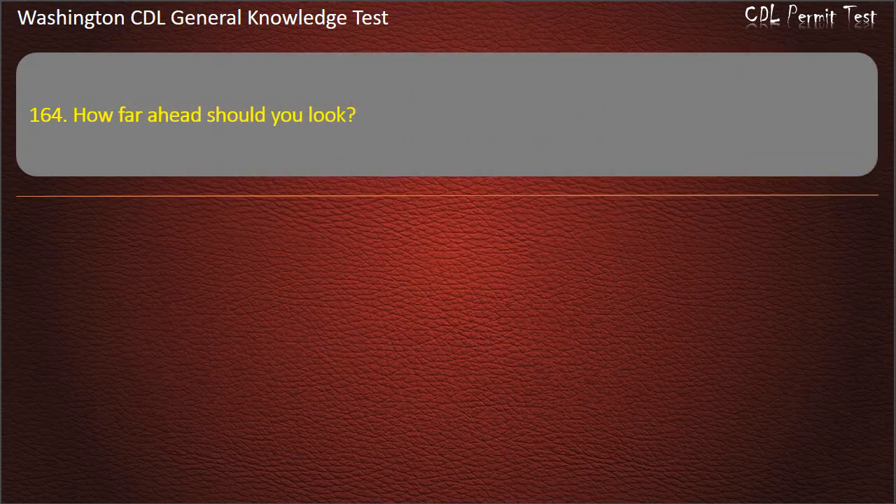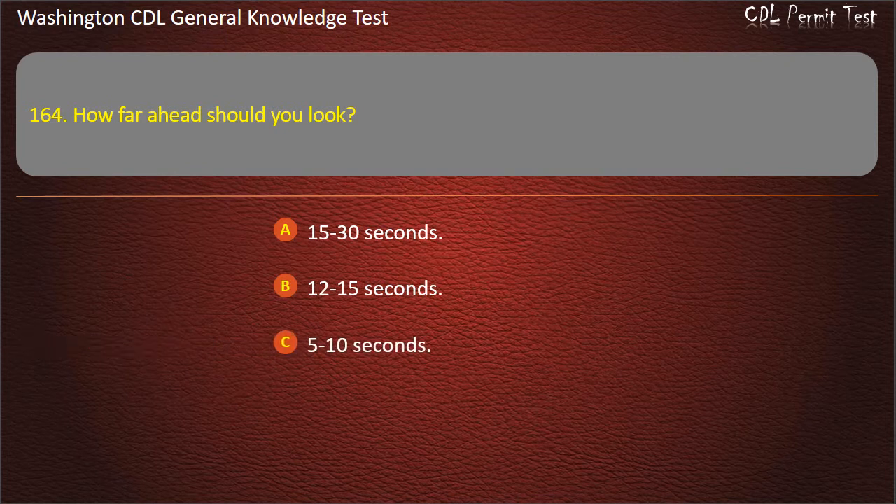Question 164. How far ahead should you look? 15–30 seconds; 12–15 seconds; 5–10 seconds. Answer: 12–15 seconds.